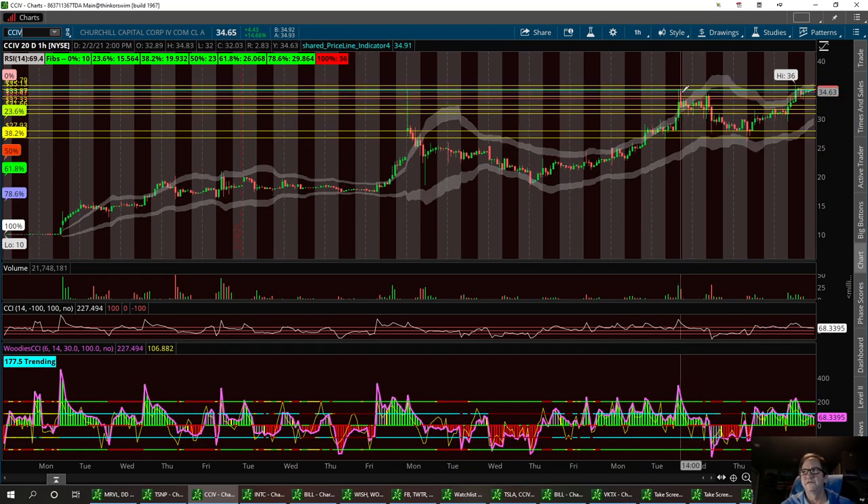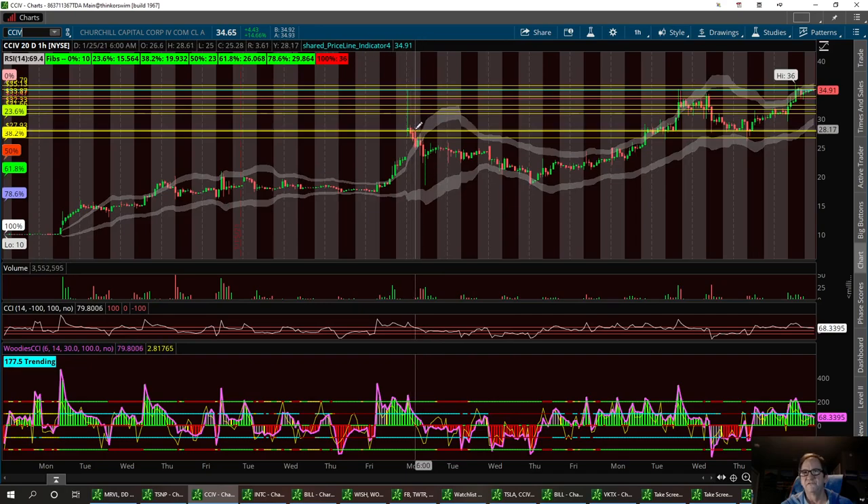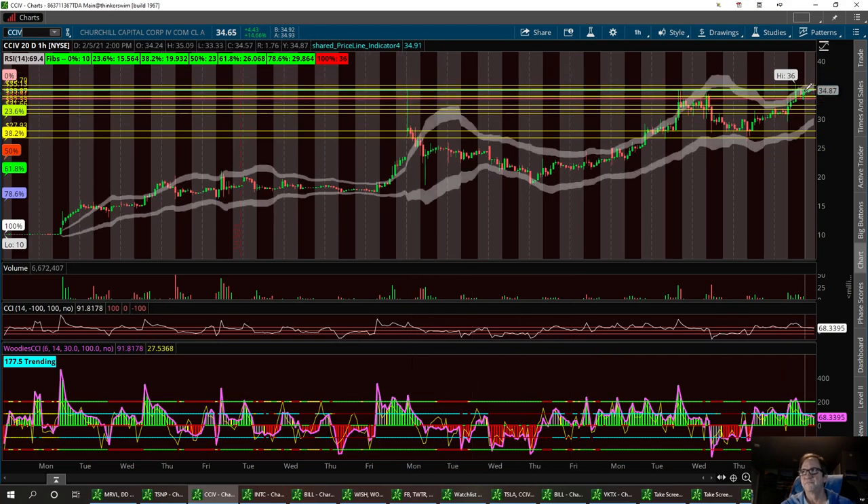We did hit that $35, and she had a nice pullback to the previous resistance level which now became support at $27.93. I'm looking at a triple top breakout. I want to break $36 and run this up to $50 long. If she does pull back or I get that gut instinct, I'll go ahead and get out of the trade and buy the dip. I'm bullish on this stock — I've traded it many times.